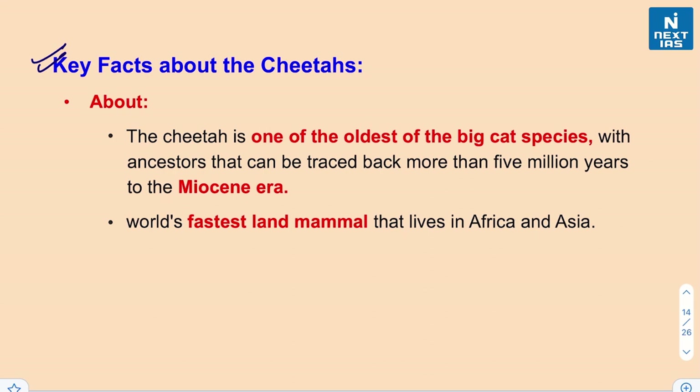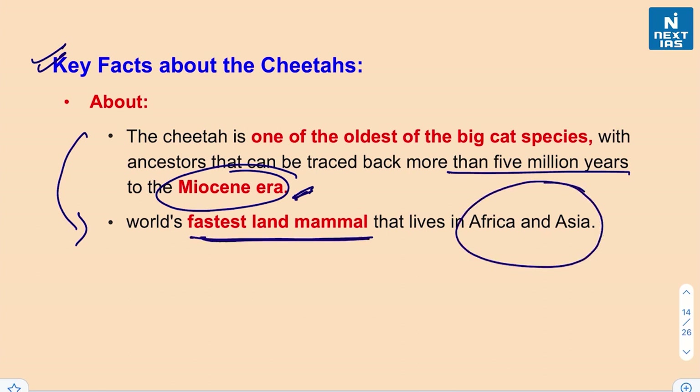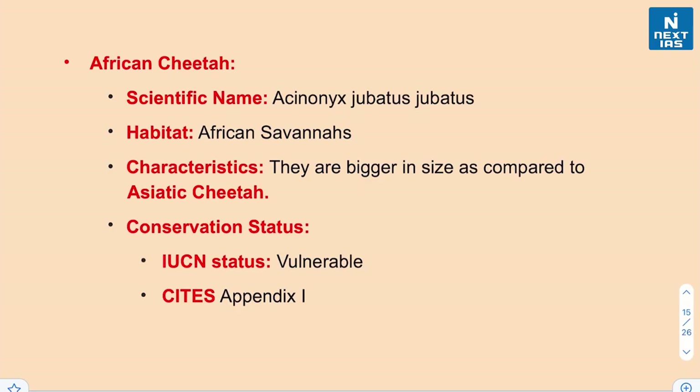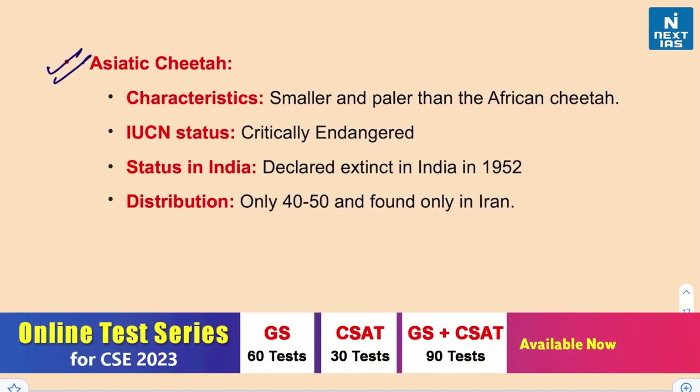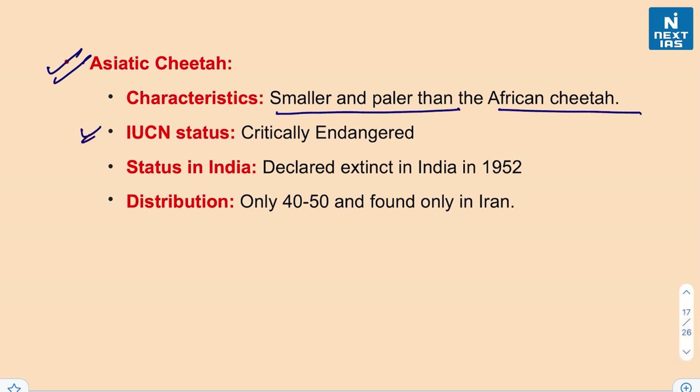The cheetah is one of the oldest big cat species, with ancestors traceable back more than 5 million years to the Miocene era (approximately 23 to 5.3 million years ago). The African cheetah (Acinonyx jubatus jubatus) inhabits African savannas and is larger than the Asiatic cheetah; its IUCN status is vulnerable and it is listed in Appendix 1 of CITES. The Asiatic cheetah is smaller and paler, critically endangered by IUCN, declared extinct in India in 1952, and only 40–50 remain in Iran.